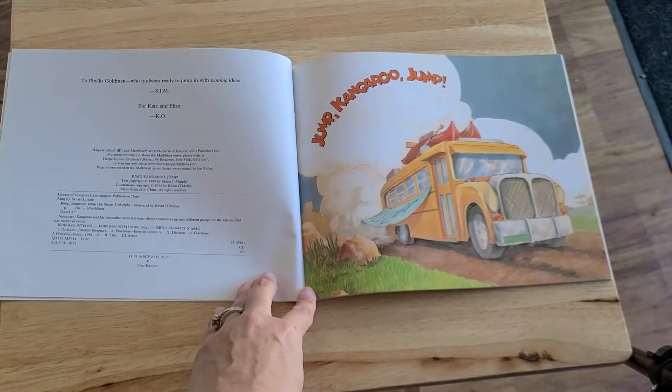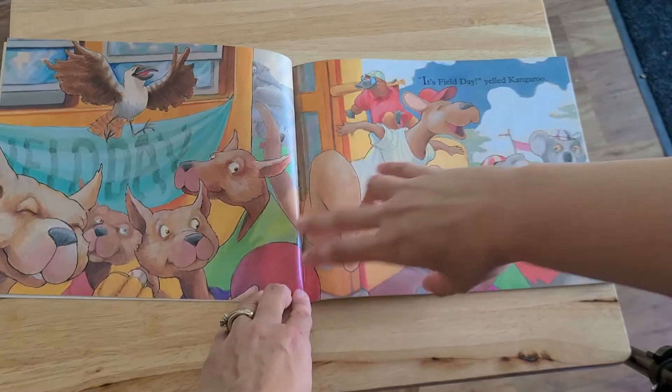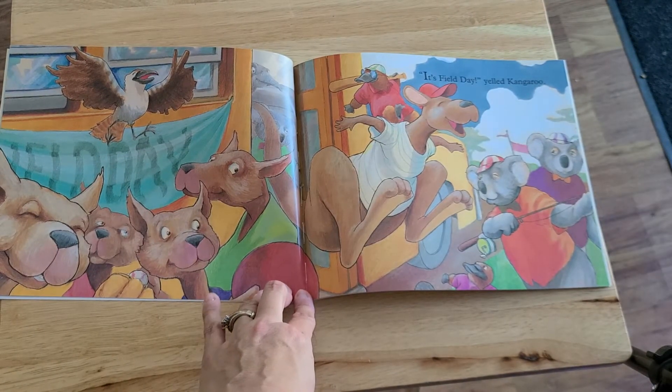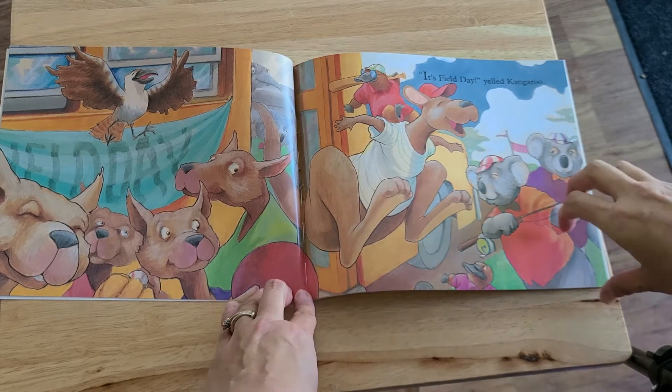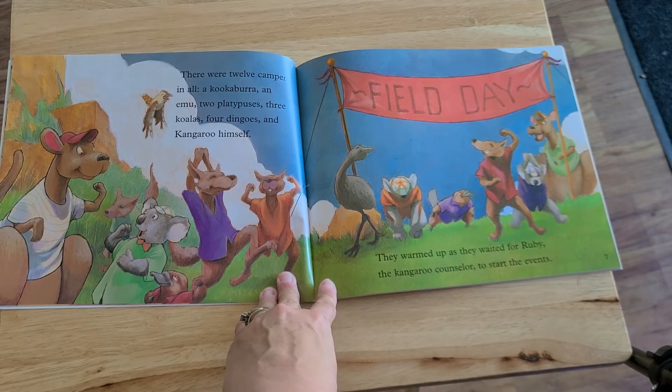Jump, kangaroo, jump! It's field day, yelled kangaroo. There were 12 campers in all: a kookaburra, an emu, two platypuses, three koalas, four dingoes, and kangaroo himself. They warmed up as they waited for Ruby, the kangaroo counselor, to start the events.